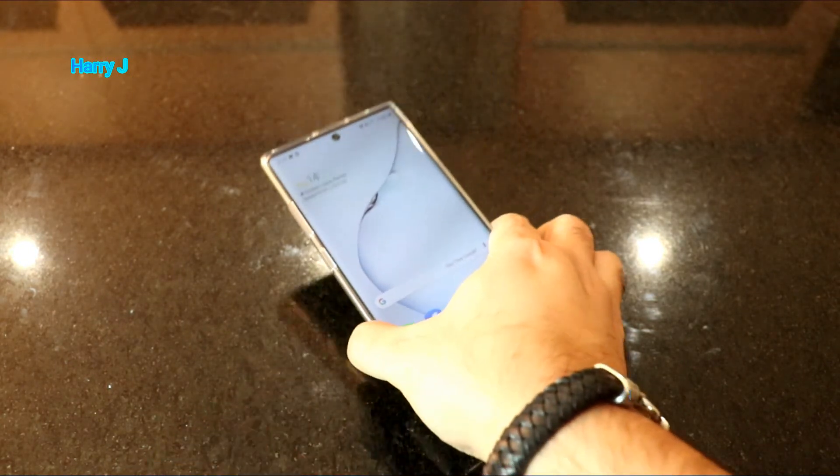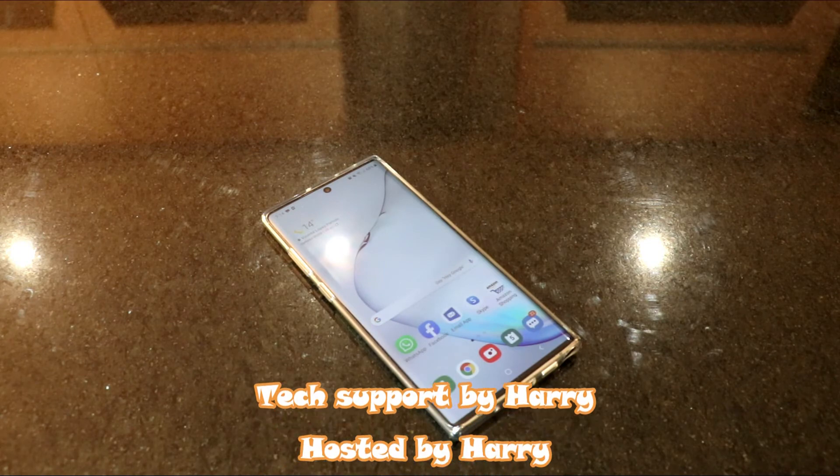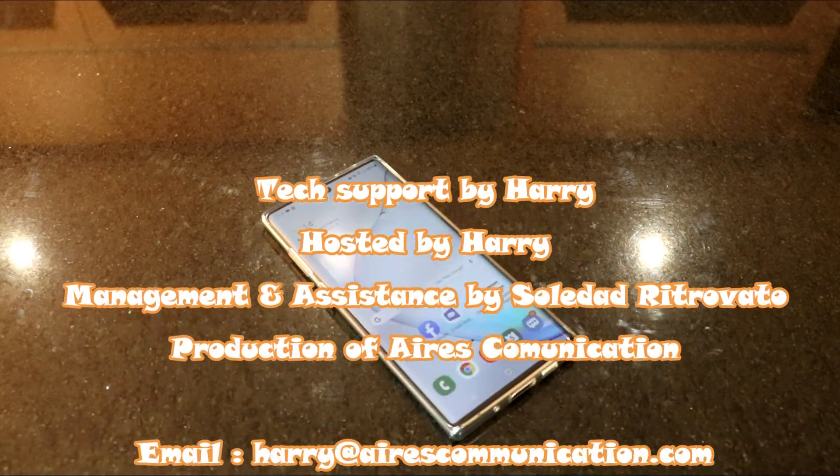Okay guys, if you like this video, please do subscribe to my channel. If you like this segment, please give me a thumbs up. As always, for more information, go to Ask Communication at www.housecommunication.com. Have a lovely evening. Take care. Till then.